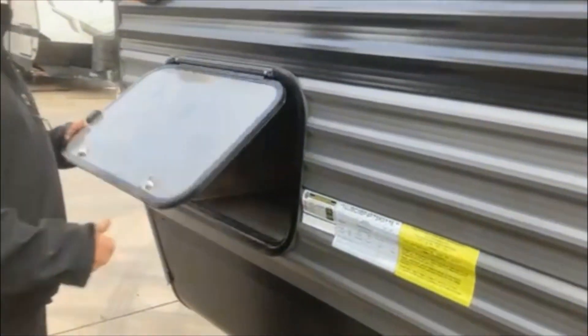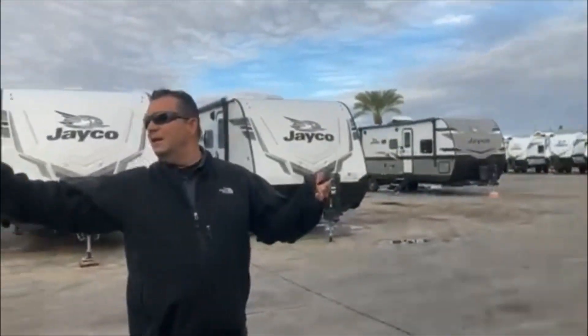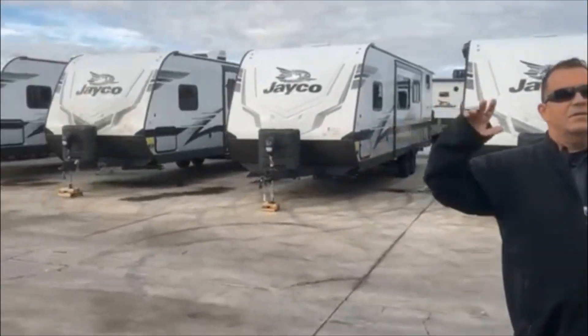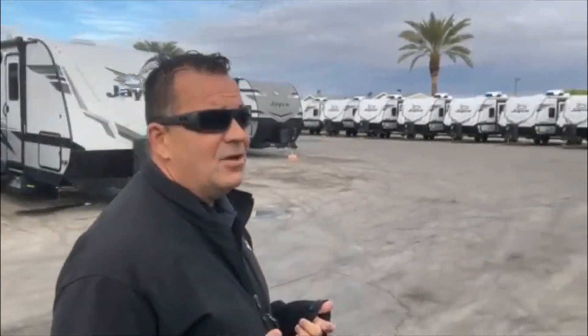You're the one who has to take control of yours. This is just the other side because you're going to have a pass-through on most of the Jay Flights. We have Jay Flights across the board — we are a Jayco exclusive dealer. So depending on what floor plan you're looking for and what you're trying to do, we have it for you.